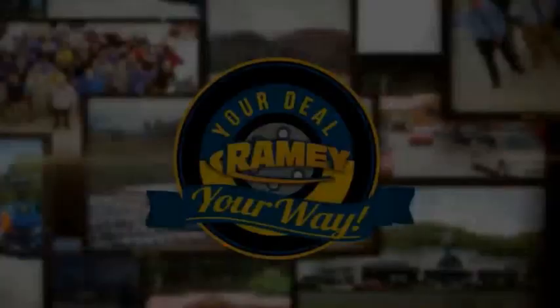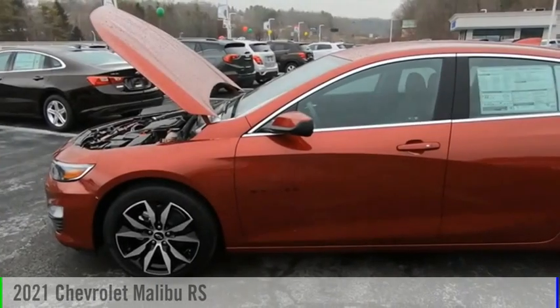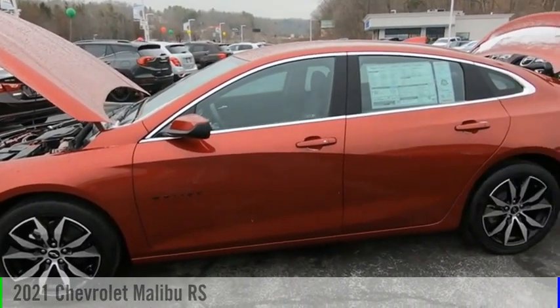Amy, it's your deal, your way. Come test drive the 2021 Malibu.